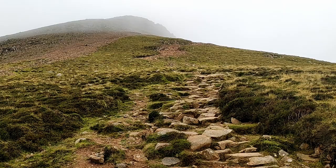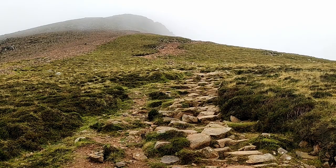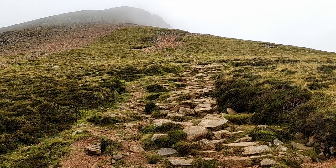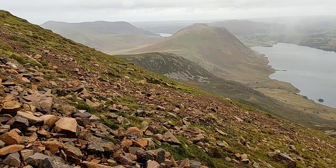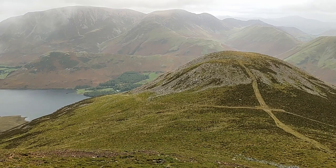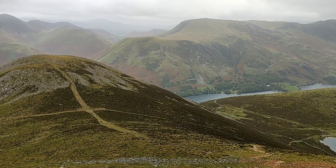The path above Bleaberry Tarn that leads up to the ridge is exceptionally good. You can see where Red Pike gets its name as the earth at this level has a very reddish hue. Here's the view from the ridge — you can see loads of water, Crummock Water back there. That might be called Dodd down there. And there's Buttermere. Fleetwith Pike peeking out, and that's Bleaberry Tarn.